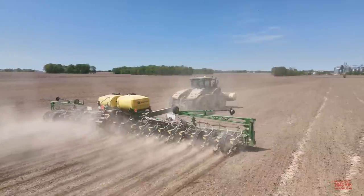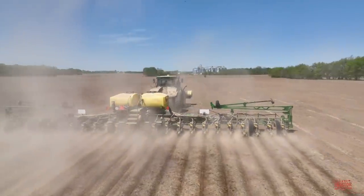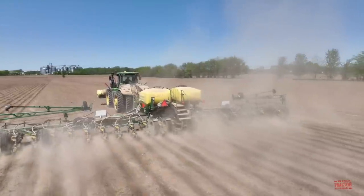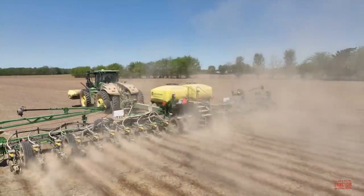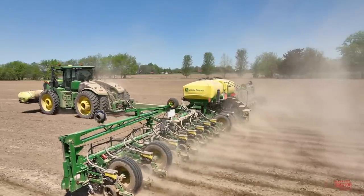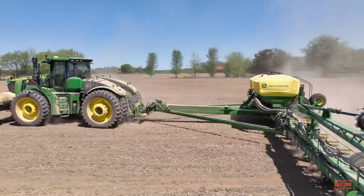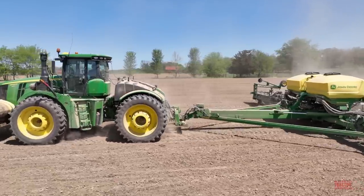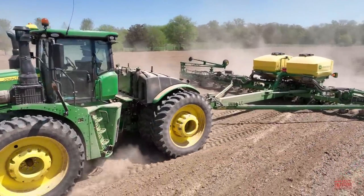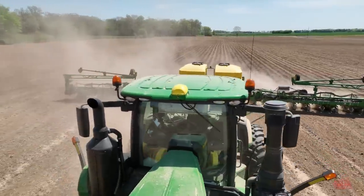John Deere introduced the 1775 NT corn planter in model year 2015. This planter is available in three different sizes: a 12-row 30-inch spaced 30-foot-wide model, a 16-row 30-inch spaced 40-foot-wide model, and a 24-row 30-inch spaced 60-foot model. John Deere manufactures the 1775 NT corn planter in Moline, Illinois. The company introduced its popular CCS central fill commodity tanks in model year 2003.